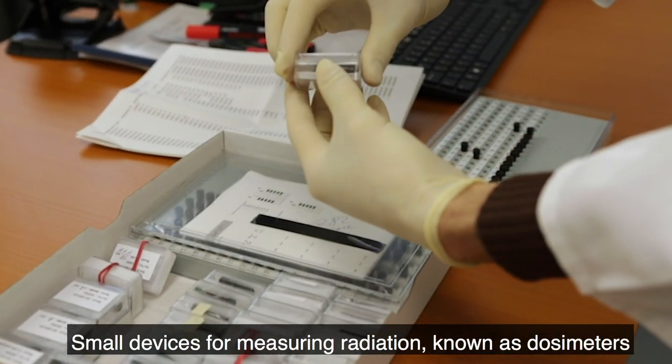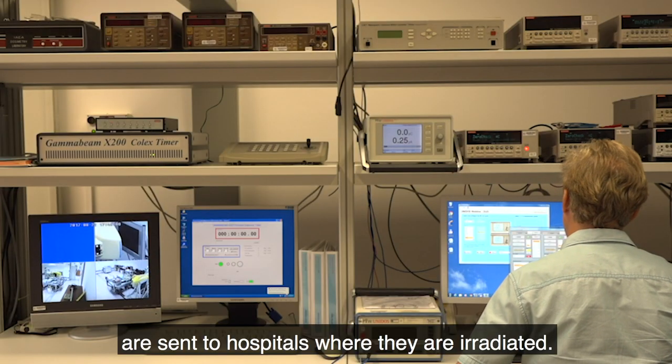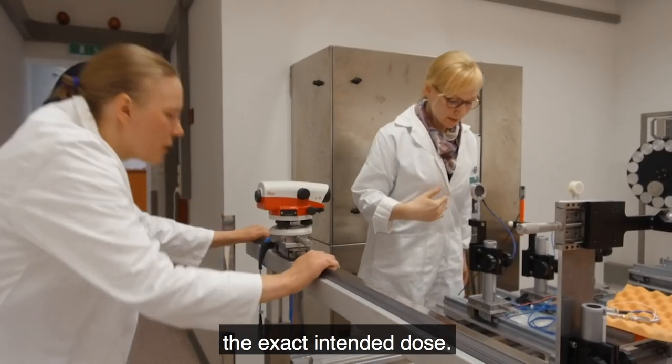Small devices for measuring radiation, known as dosimeters, are sent to hospitals where they are irradiated. The IAEA then checks if the dosimeters received the exact intended dose.